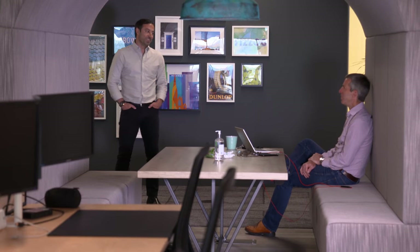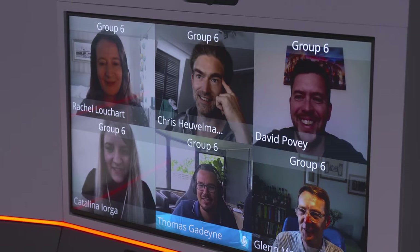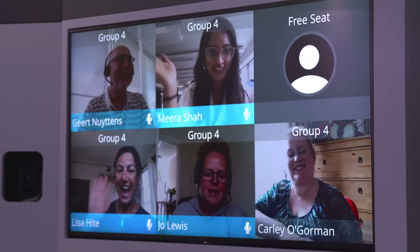Nothing beats a good face-to-face chat, but with technology like WeConnect, you get as close as you can to capturing those fun little things that make us human.